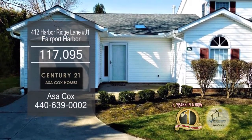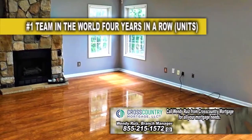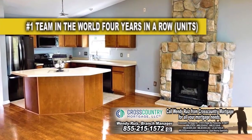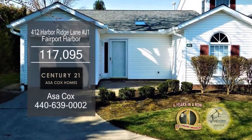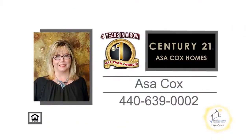This condominium in Fairport Harbor offers two bedrooms and two baths. The open floor plan features a vaulted living room with a fireplace. The charming kitchen has a breakfast bar and overlooks the living room and dinette area. Enjoy a cup of coffee on the patio. This home is close to Lake Erie, shops, restaurants, marinas, and more. Contact the number one Century 21 team in the world, Asa Cox Homes, for more information.